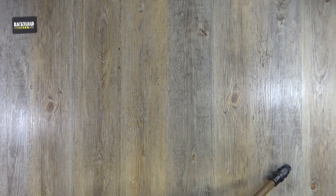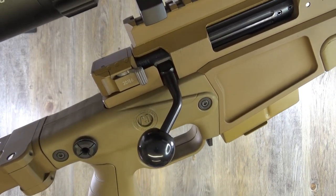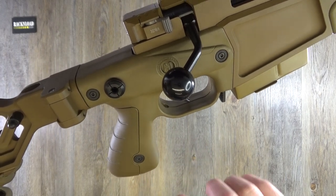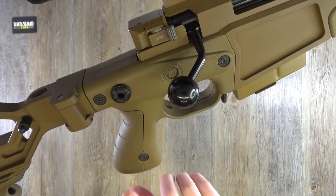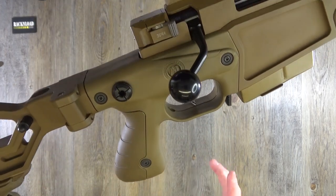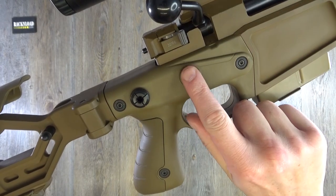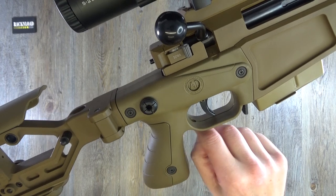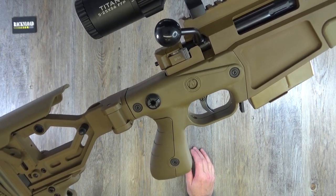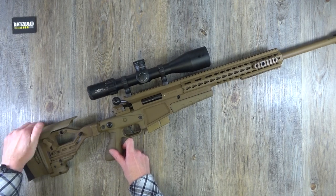Moving on to the pistol grip area — this is all polymer. You can change out the back straps to make them bigger or smaller to suit you. I found it perfect for me. You've got Accuracy International's logo here, which is really lovely. Here is your trigger guard, all polymer. There's access to adjust the trigger. The trigger is stunning — absolutely stunning guys. We will give it a measurement in a minute.